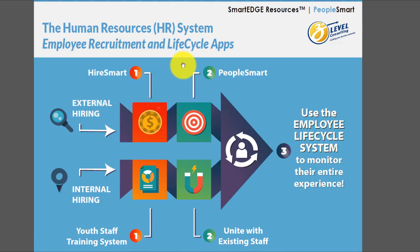When you hire from the outside, you want to use an application, bring them into your PeopleSmart system, and log and track their progress through the employee lifecycle. Same thing when you train youth staff or junior staff — you want to unite them with your current staff and integrate them into the employee lifecycle system.